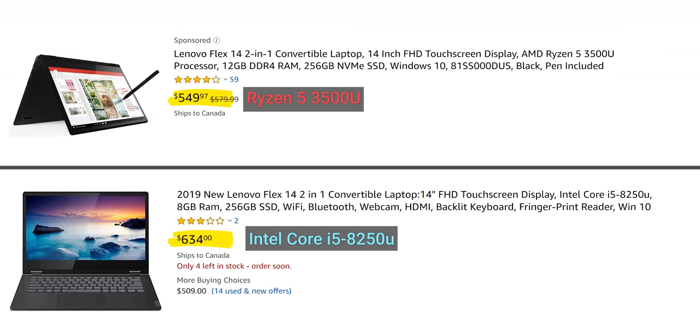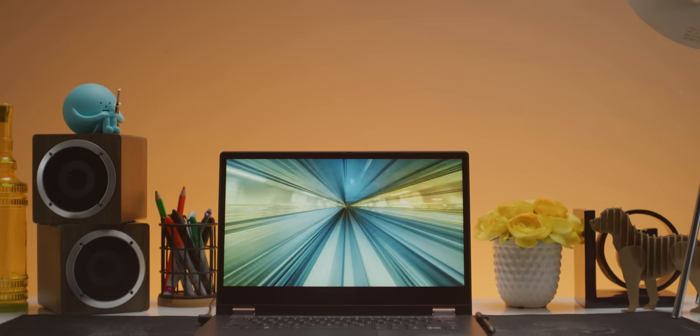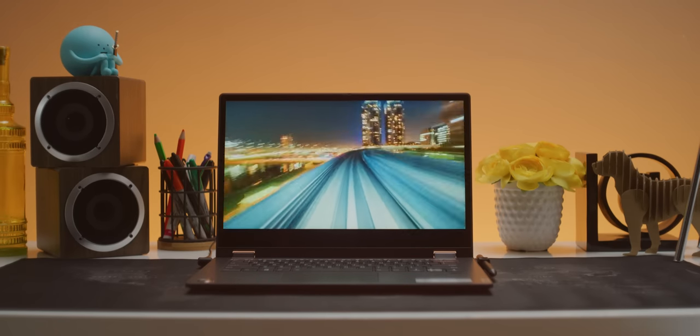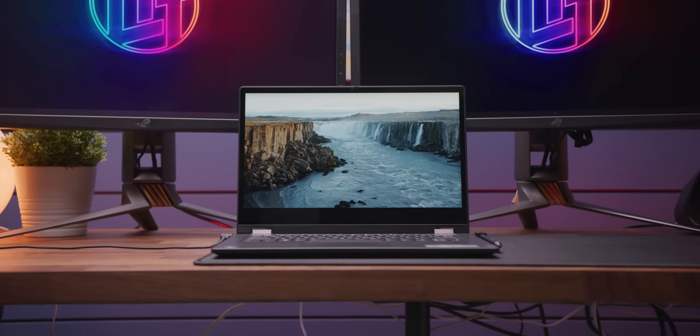The final knockout punch for the 3500U is actually the price. The Flex 14 2-in-1 sporting the Ryzen 5 3500U is $90 less than the Flex 14 2-in-1 with the i5-8250U. AMD's dominance in this regard probably won't last forever — 10th-gen Intel chips are making their way to the market and look rather promising, especially in graphics performance. But for the time being, they've mostly been featured in high-end notebooks. What the 3500U and the Flex 14 2-in-1 bring to the table is hitting that magical point of good enough performance for most people at a price that would have been difficult or impossible to hit before.